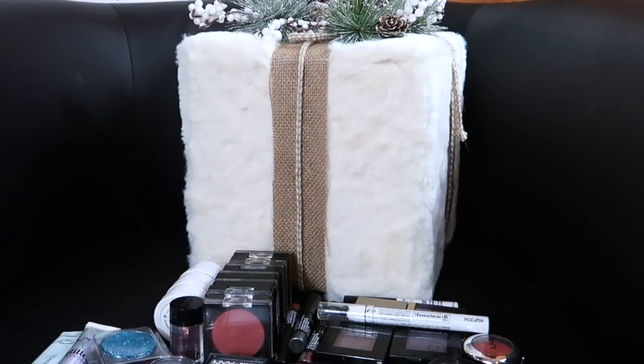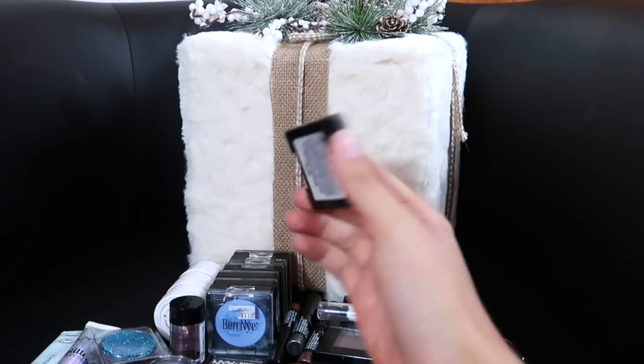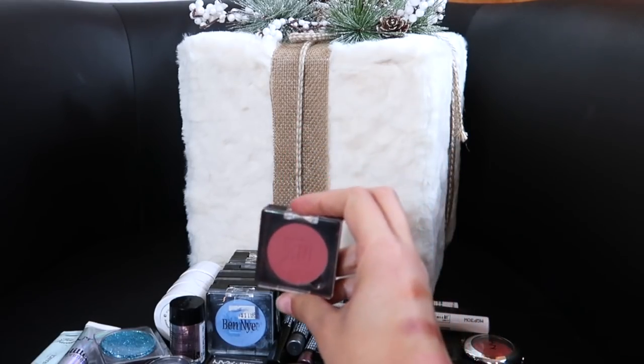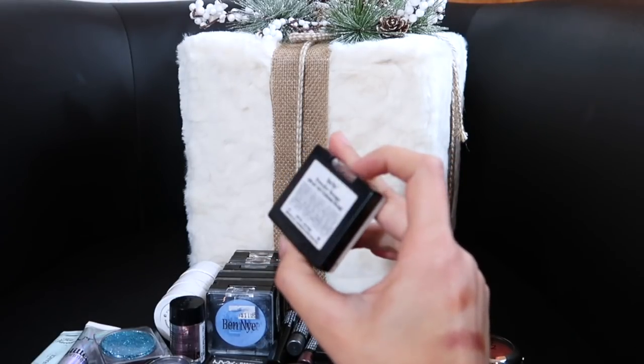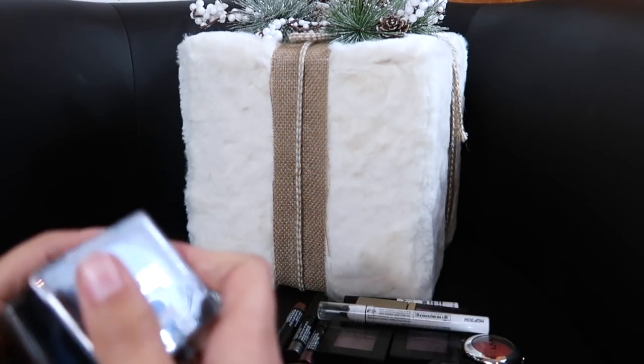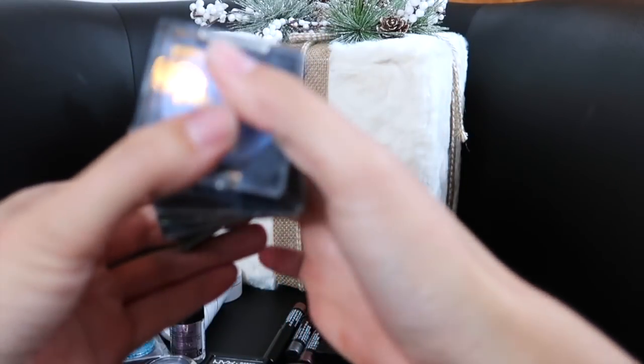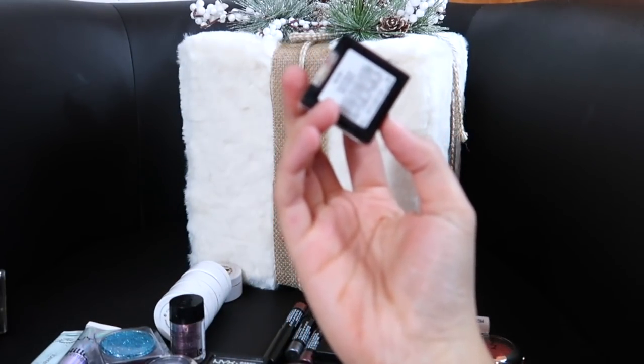Next up we've got single eyeshadows and primers — basically anything eye-related that is single. I see this Ben Nye blush that I'm not going to be keeping — not sure why it's in this collection, but that's getting decluttered. These Ben Nye eyeshadows I am keeping — they are great for theatrical makeup; I'm going to be keeping all six of those. This Ben Nye in the shade Gold I'm going to be decluttering. This Urban Decay eyeshadow in Tonic is a beautiful, stunning eyeshadow — I'm keeping that for sure. And this NYX baked eyeshadow in Vortex is stunning as well — keeping that one too.